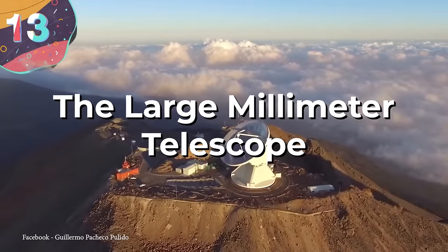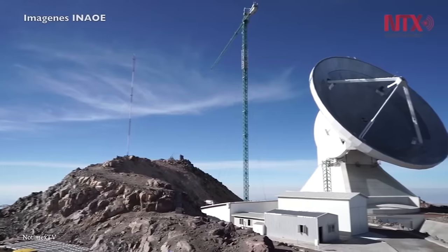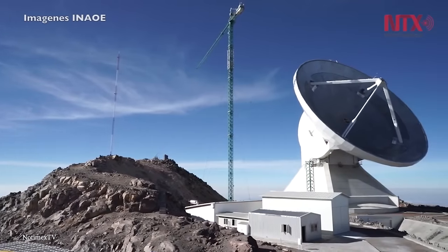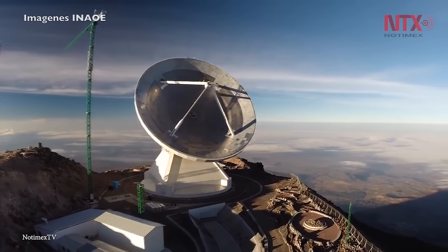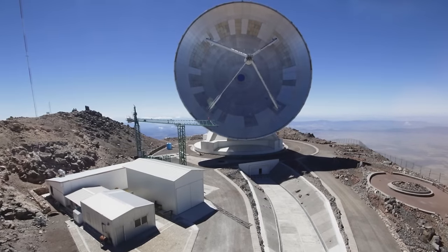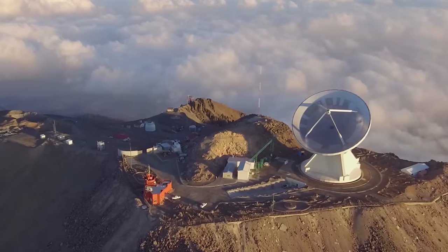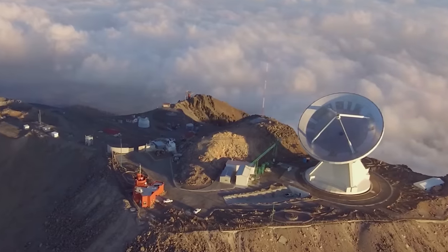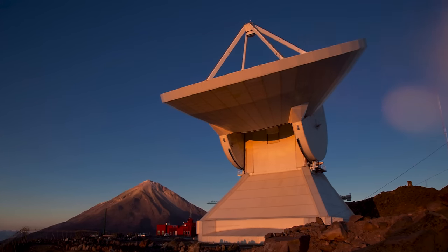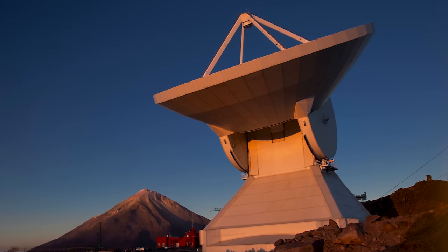Number 13: the Large Millimeter Telescope. The Large Millimeter Telescope, or LMT, is a colossal radio telescope conceived in the late 1990s through a collaboration between the University of Massachusetts and the National Institute of Astrophysics, Optics, and Electronics in Mexico. Its conception aimed to create a powerful tool for observing millimeter and submillimeter wavelengths. It was completed in 2011 and stands atop the Sierra Negra volcano in Mexico at an elevation of about 15,000 feet. It has a massive 164-foot diameter dish, making it one of the largest single-aperture telescopes of its kind.